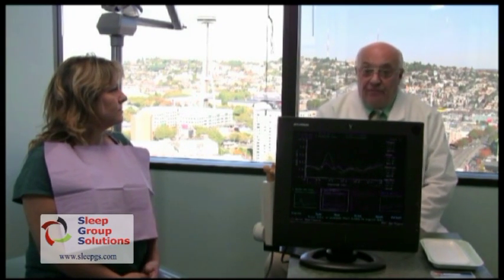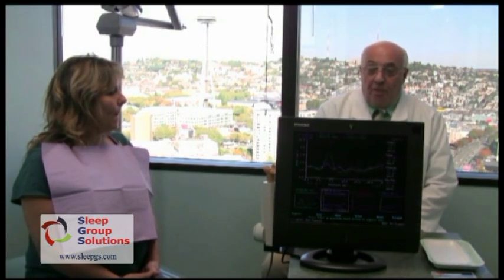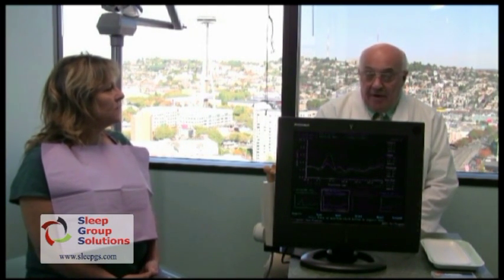So we have selected 3 mandibular position simulators that we're going to use in a couple of moments to run through those and see what we get from the data standpoint.